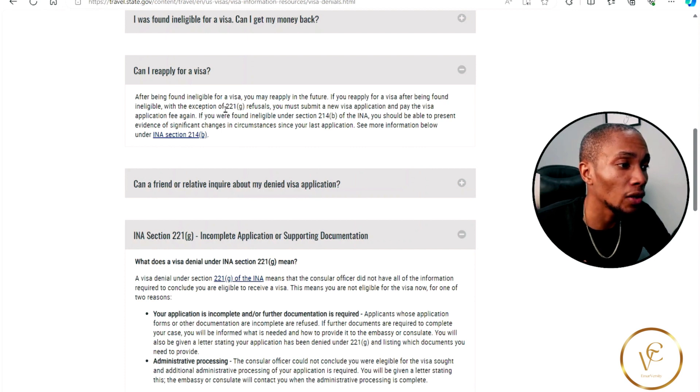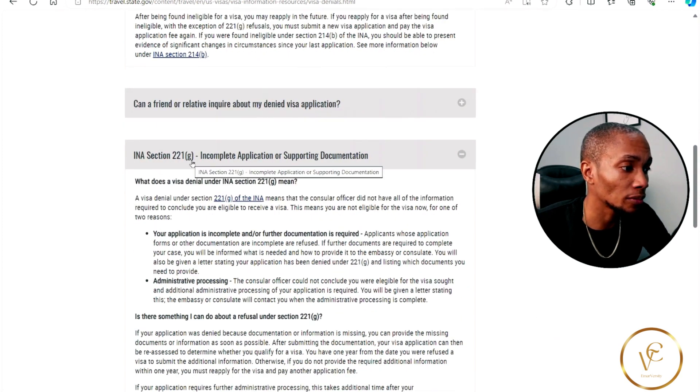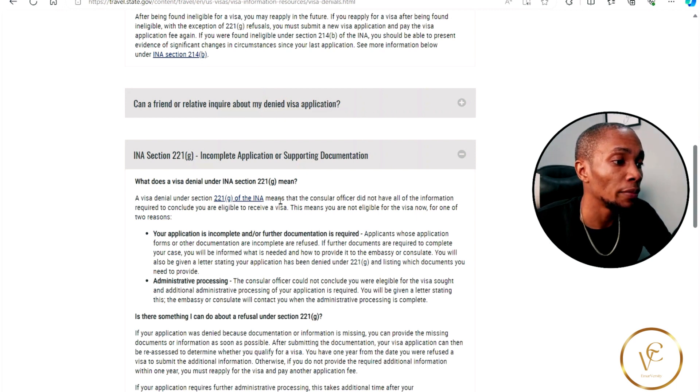So let's look at 221g refusals. A visa denial under this section means that the consular officer did not have all the information required to conclude you are eligible to receive a visa.